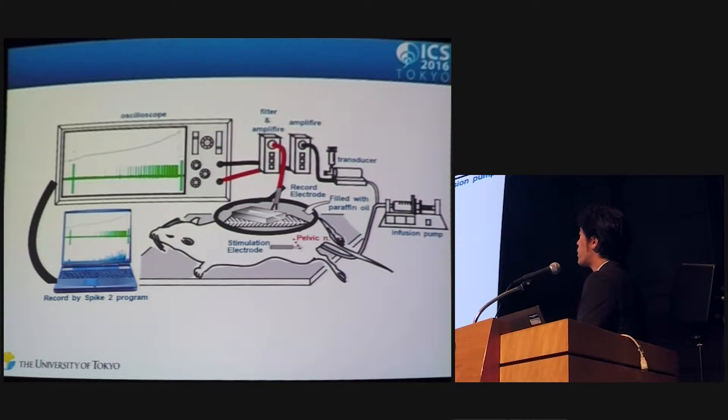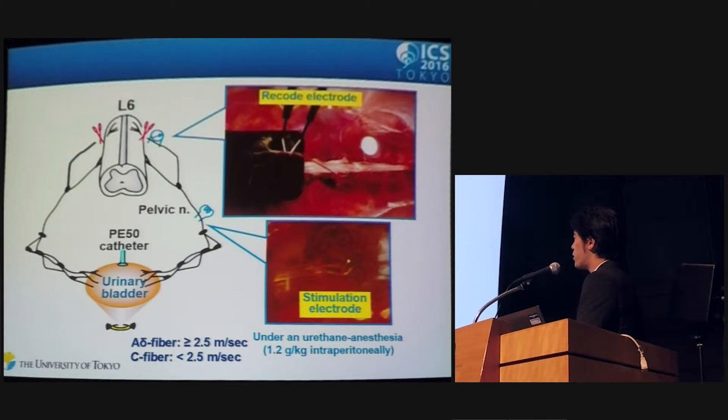We established the afferent measurement in rodents. Animals were anesthetized with urethane, and a PE-50 catheter was inserted into the bladder. The left pelvic nerve was dissected from surrounding tissue and a stimulation electrode was placed on the nerve. Both L-6 dorsal roots were cut close to the entrance to the spinal cord, and fine filaments were dissected from the left L-6 dorsal root. Nerve fibers were classified as A-delta or C-fiber by conduction velocity.